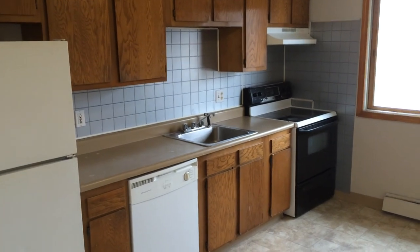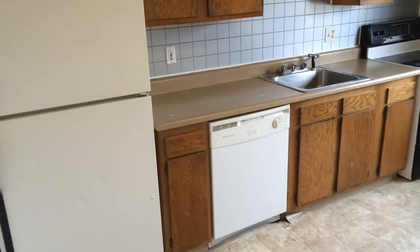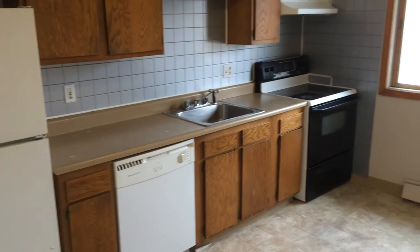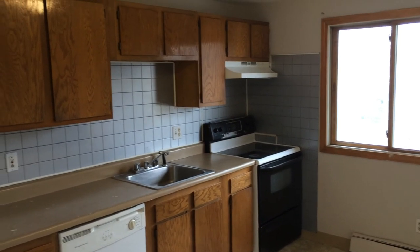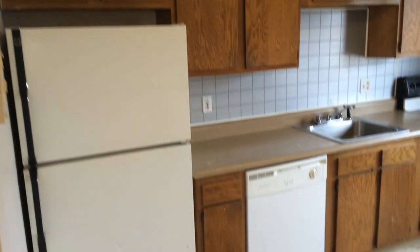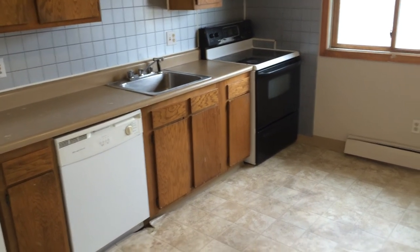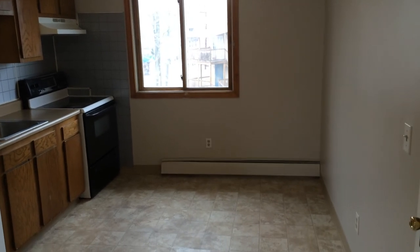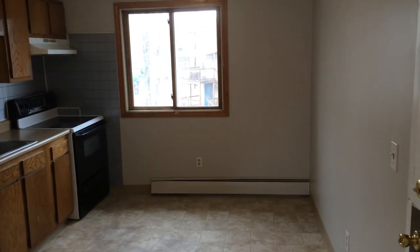Here we are inside the kitchen, which has an updated refrigerator, a dishwasher, single-base sink with spray nozzle, and an electric stove with hood and fan up above. Also, plenty of cabinets and drawers down below as well. And if you have a dining set, there's plenty of room in here. Note that the floor is linoleum, so that makes cleanup a breeze.